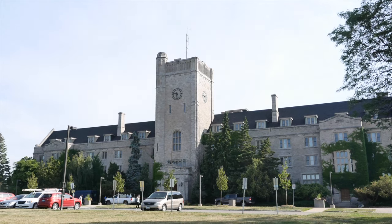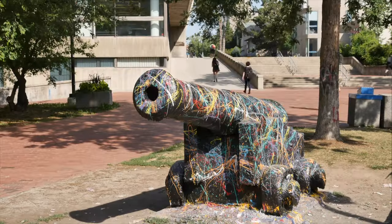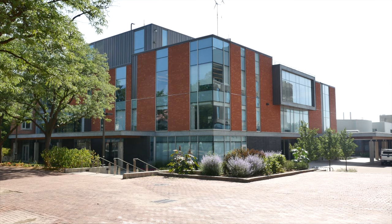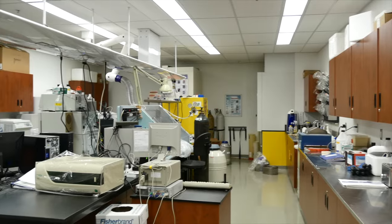Here at the University of Guelph's BioNano Lab, we are focused on studying the nanoscale aspects of biological systems through instrumentation and nanoscale imaging tools. Our group fosters an interdisciplinary approach to research in studies covering diverse topics of food, agriculture, and biomedical systems.